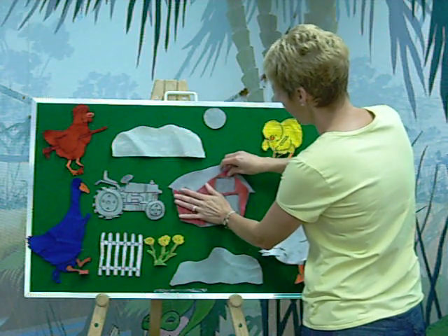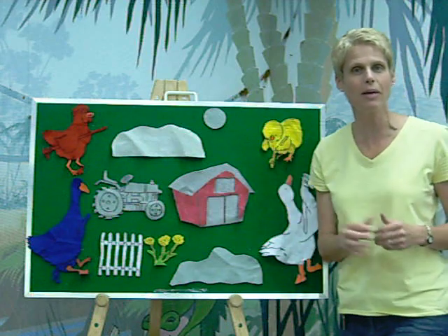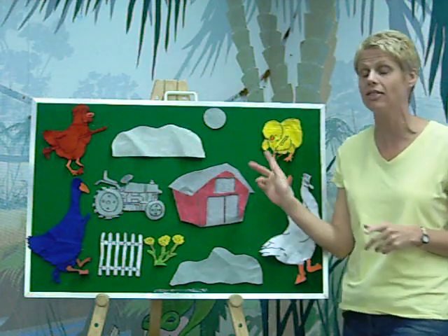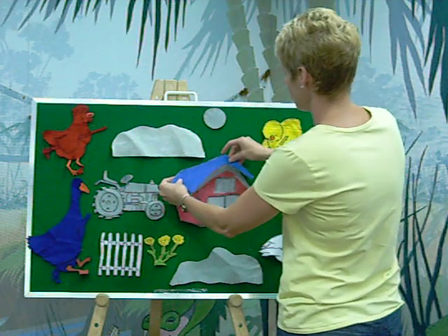And Red Hen got about that far painting the barn when Blue Goose interrupted and said, Wait a minute. I want to paint the barn too. I'm going to paint the roof, and I'm going to paint the roof blue. That makes perfect sense.